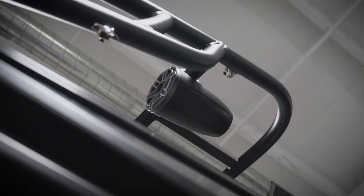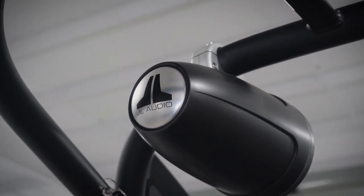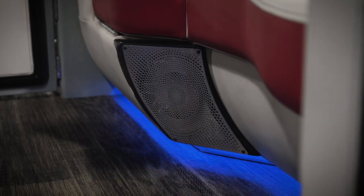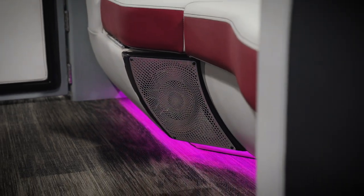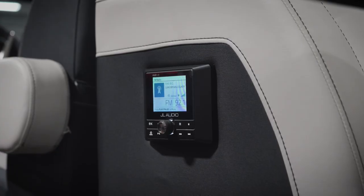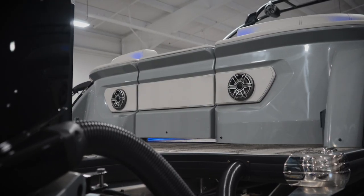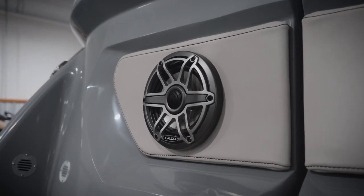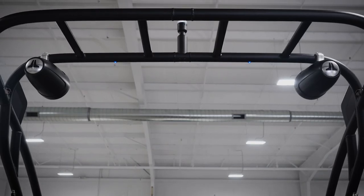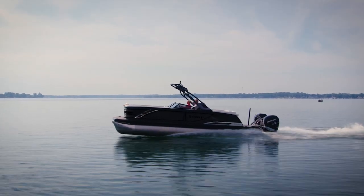This rig also boasts Godfrey's Xtreme sound system along with every possible extra factory sound system upgrade, including a Godfrey touchscreen stereo, four M3 6.6-inch built-in speakers with custom grills, two M3 7.7-inch RGB speakers with gunmetal grills, a Stern JL Audio 2.8-inch color remote display, two JL 6.6-inch RGB Stern speakers with a four-channel amp, and GXS tower speakers with a dedicated amp. All of this to say, this rig is a sonic powerhouse, taking your pontoon adventures to an entirely new level.